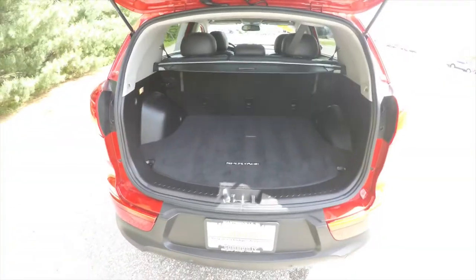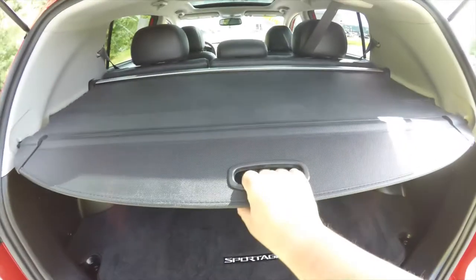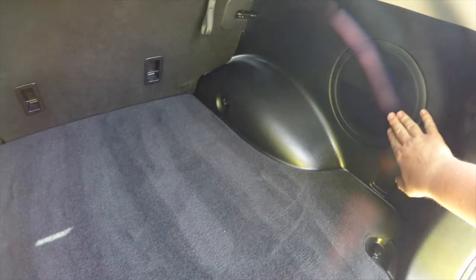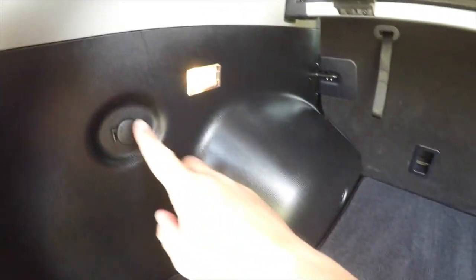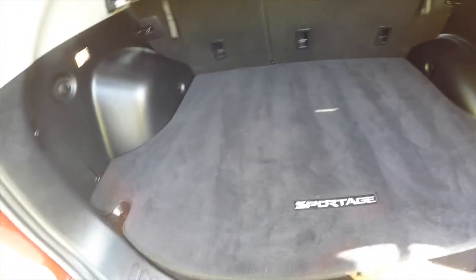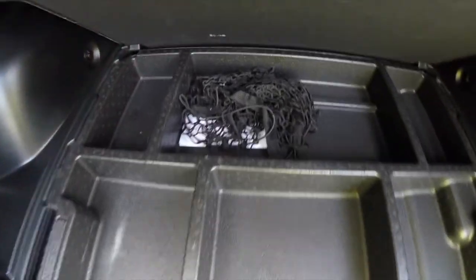A quick look at the luggage area — it is very nice, spacious, and flat. You have a privacy screen, a subwoofer and amplifier, tie-down hooks for your cargo net, and a 12-volt power point. Underneath the floor liner you have a cargo organizer and cargo net, which is also removable.